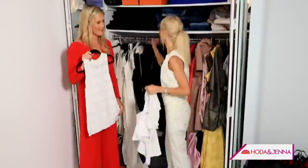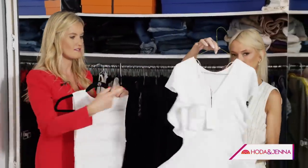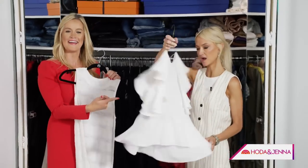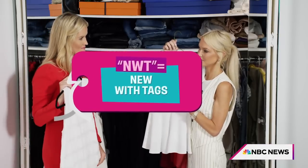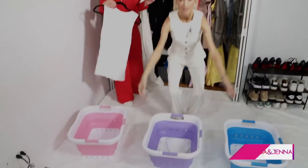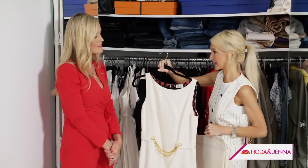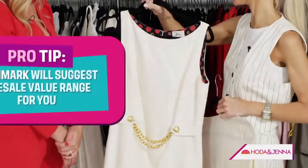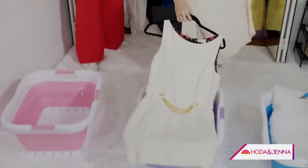Neither of these have been worn in years or at all. Zara — new with tags. NWT is an acronym you're going to become very familiar with. This makes it instantly more valuable. For that reason, I'm putting this Zara piece into Poshmark. This is a really good example of something that will do excellent on Poshmark — it's a great name, very versatile, it's universal. For that reason, she is going on Poshmark.